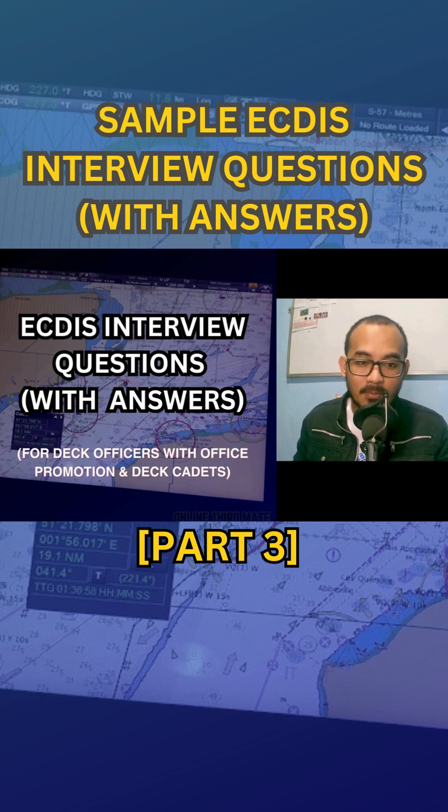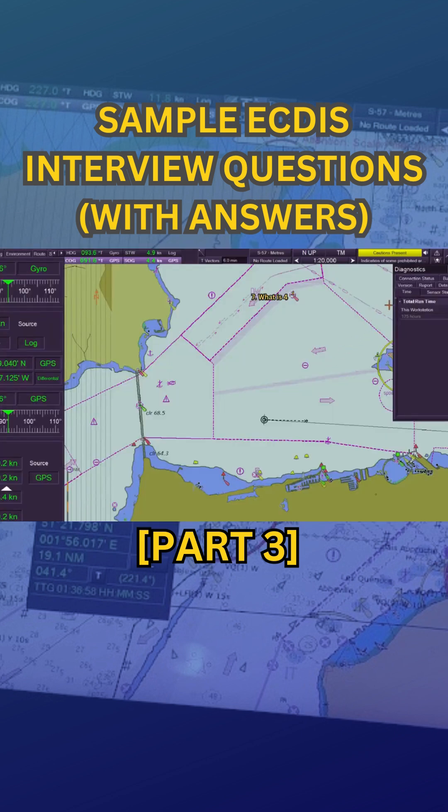Number seven: What is the 4.0 Presentation Library? The 4.0 Presentation Library is the standard guideline for how ECDIS displays chart information.